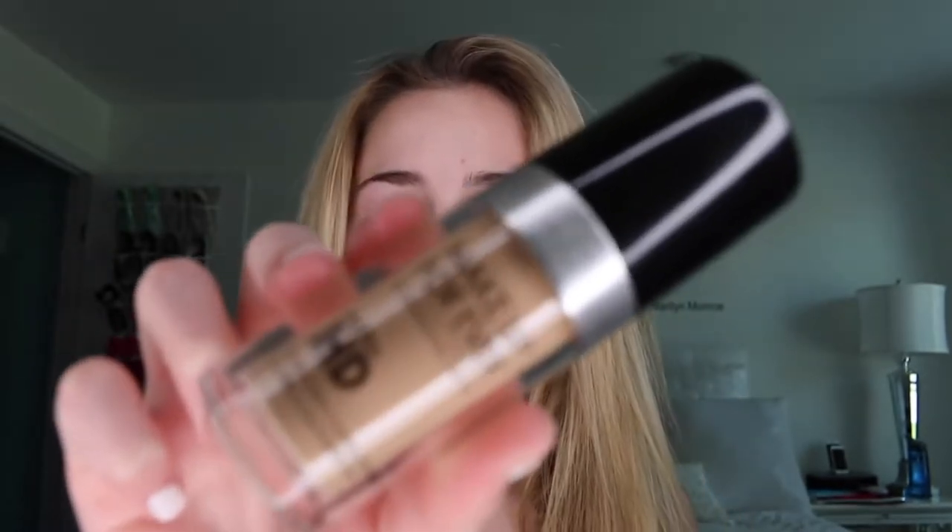Now I'm taking my Makeup Forever Ultra HD Foundation. It's Y235 — that's my color for now because it's been cold and no sun. I do use a darker shade in the summer though. I just put two pumps on and take my beauty blender again and just put it all over. I try to get a little bit down here, not just on my face, because I used to do that and it was really bad — it would just be a straight line of my real color and then the foundation. So I always try to go a little bit further down so it doesn't look unnatural. Foundation is done.